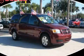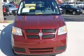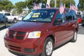This is a 2009 Dodge Grand Caravan, designed with features that accommodate. It has a 3.3-liter, six-cylinder engine and an automatic transmission.